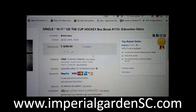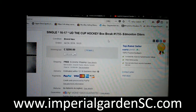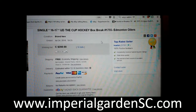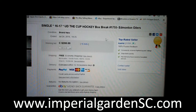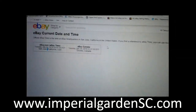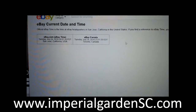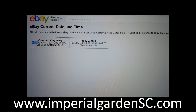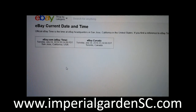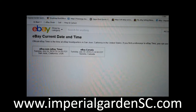Hi everyone, welcome to Imperial Garden Single Cup Break number 1755 of 1617 The Cup. Last time I had in the break was the M12 others on July 24th at 7:25pm Mountain Standard Time. Fresh, it's Tuesday July 24th at 8:24pm Mountain Standard Time and Tuesday July 24th at 11:24pm Eastern Time.